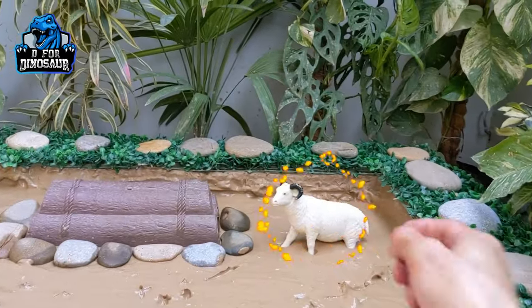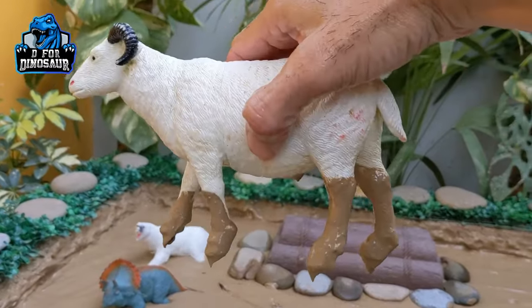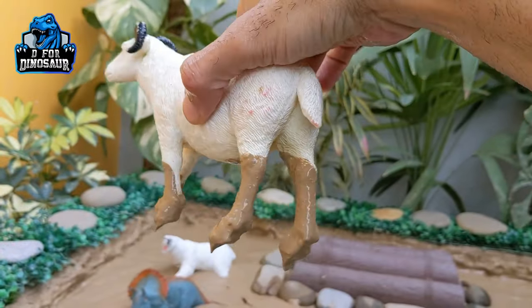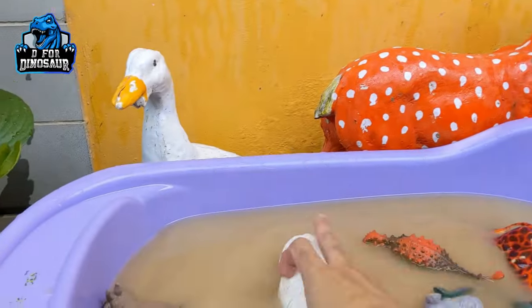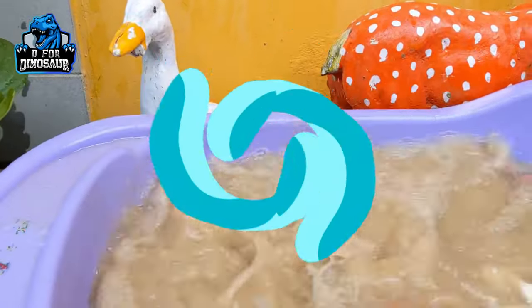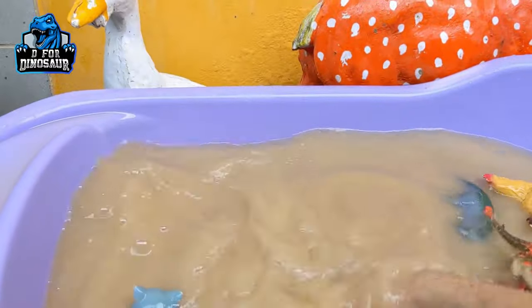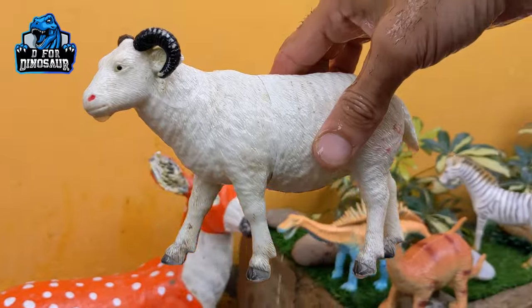We have a sheep, which is a very cute farm animal and a very beautiful animal as well. Sheep are herbivore animals with white fluffy coats. Let's wash him. Here we go — the sheep is clean!